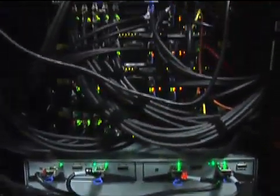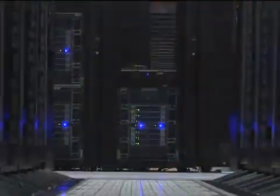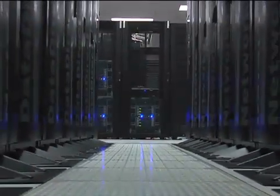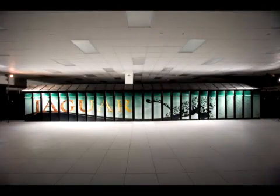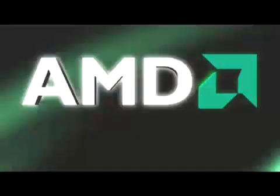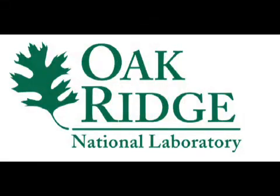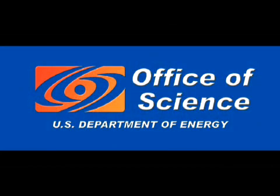Problems of this magnitude, of this urgency — petascale problems — can be challenged and solved only by petascale computational power: the petascale power of Jaguar, the Cray XT5 supercomputer at Oak Ridge National Laboratory. Jaguar is the light-speed scientific discovery tool created from a four-year collaboration between Cray, AMD and Oak Ridge National Laboratory, and funded by the U.S. Department of Energy's Office of Science.